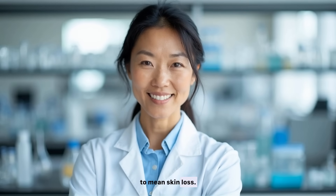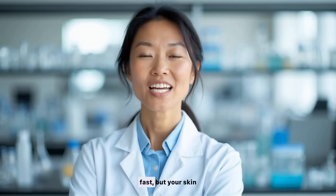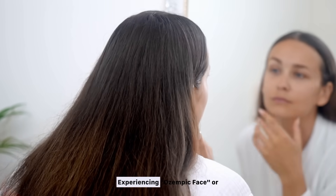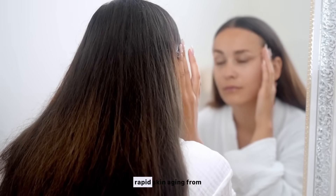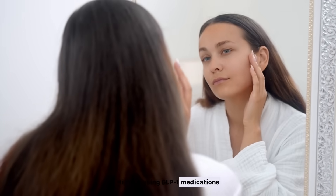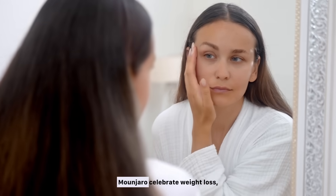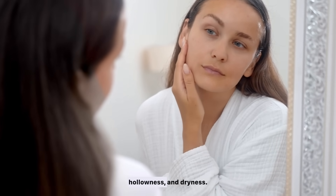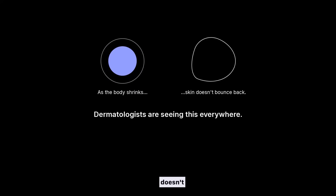Weight loss doesn't have to mean skin loss. If you're losing weight fast but your skin isn't keeping up, keep watching. Experiencing Ozempic face or rapid skin aging from weight loss? Millions using GLP-1 medications like Ozempic, Wegovy, and Mounjaro celebrate weight loss, but face sagging skin, hollowness, and dryness. As the body shrinks, skin often doesn't bounce back.